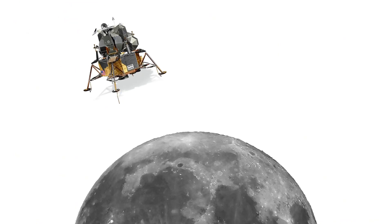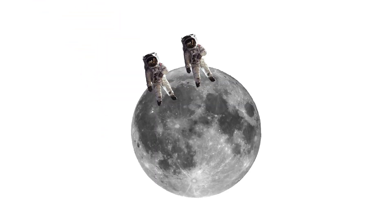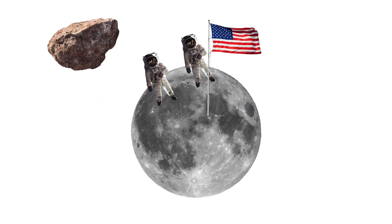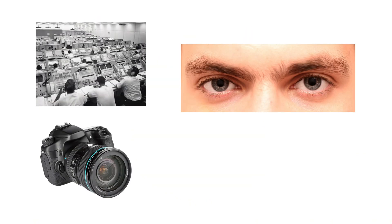Next, the lunar module slowly descends using tiny bursts of thrust. Then, touchdown. You made it. You get a few hours to walk around, plant a flag, collect rocks, and say some inspiring things. And every second of it is being watched, recorded, and managed by teams back on Earth.